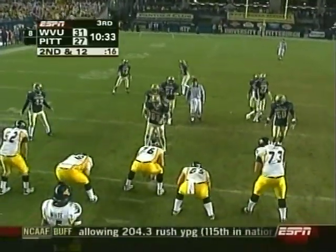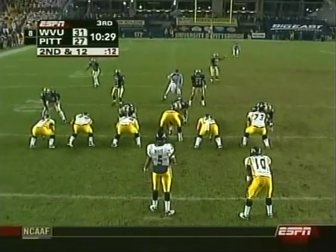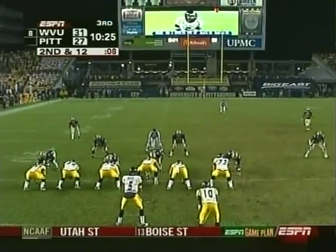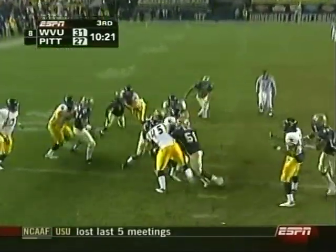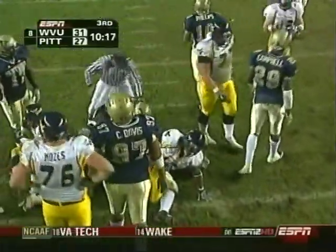You get the feeling that the only way Pitt can stop West Virginia is if either West Virginia stops themselves or they create a turnover. It's Nate Sowers now in the slot to the near side, the backup quarterback, but Slayton takes the handoff and slams into traffic up the middle for a one-yard gain.